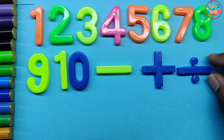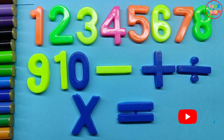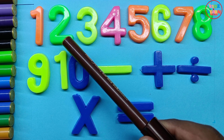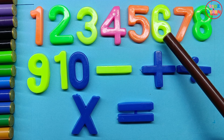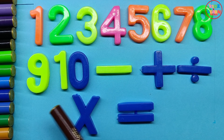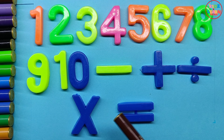This is divided by, this is into, this is equal to. One, two, three, four, five, six, seven, eight, nine, ten. Minus, plus, divided by, into, equal to.